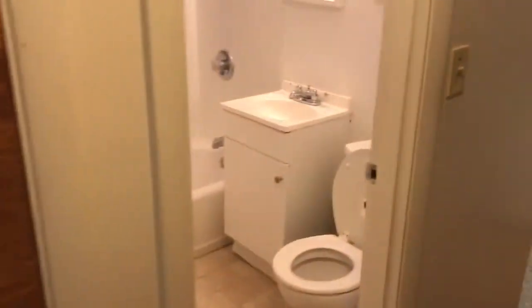To the right, there's a closet. And you also have a double door closet back here too, just to give you an idea of the size of the closet. And here is your bathroom, nice and clean.